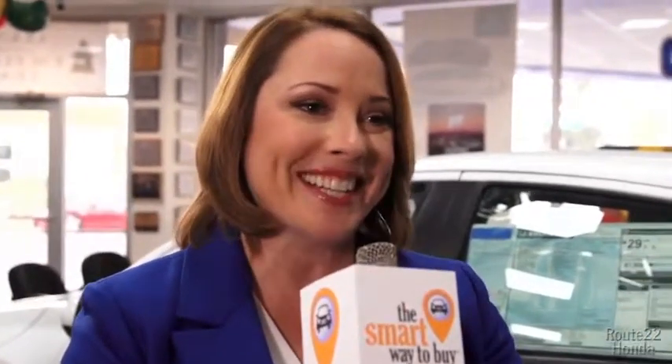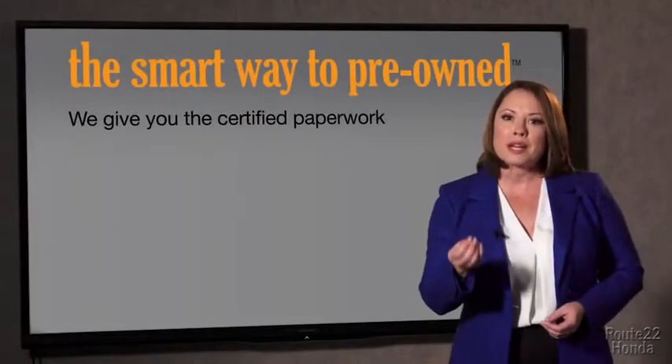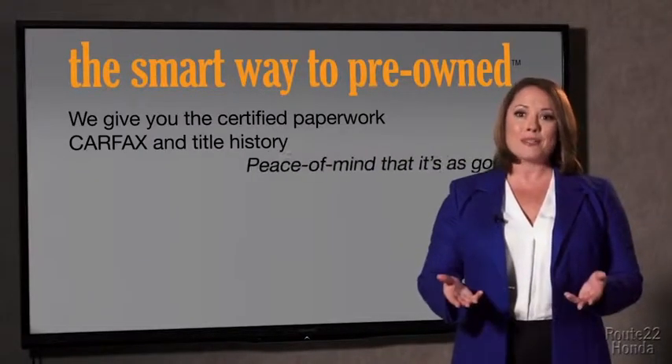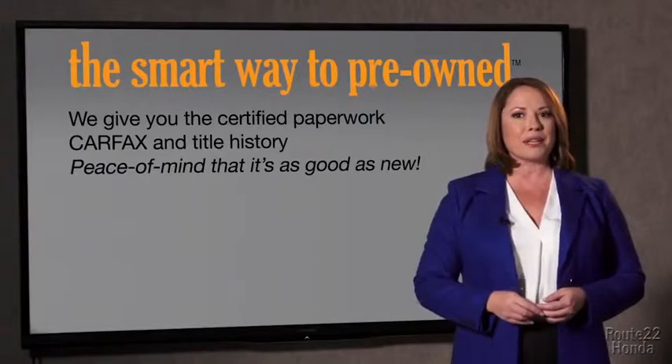The best thing I like about the smart way to pre-owned, besides the great price I got, is that I know I bought a good car. Why should you worry if the odometer's been rolled back, or you're the victim of a salvaged or rebuilt vehicle, or worse, a washed title? We give you the certified paperwork, along with the car facts and the title history, providing you with the peace of mind that your certified pre-owned is as good as new.